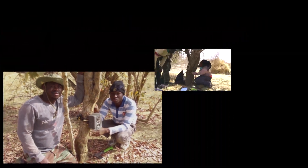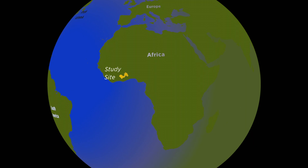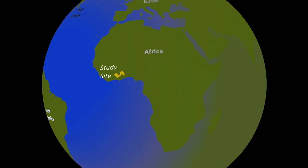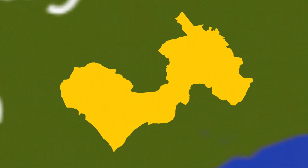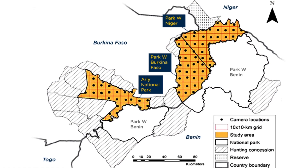We deployed 119 camera stations across the largest protected area complex in West Africa. It's a transboundary national park that spans Burkina Faso, Niger, and Benin.